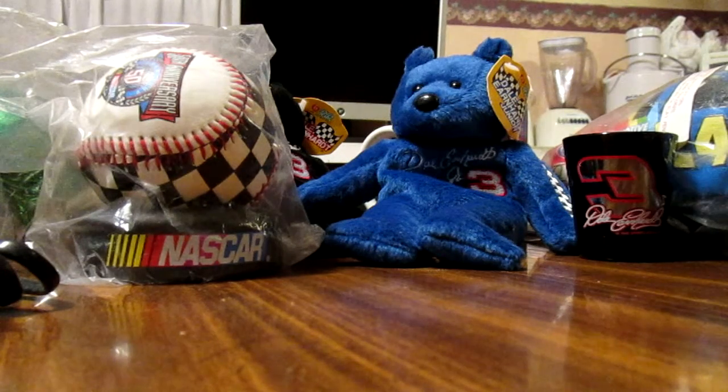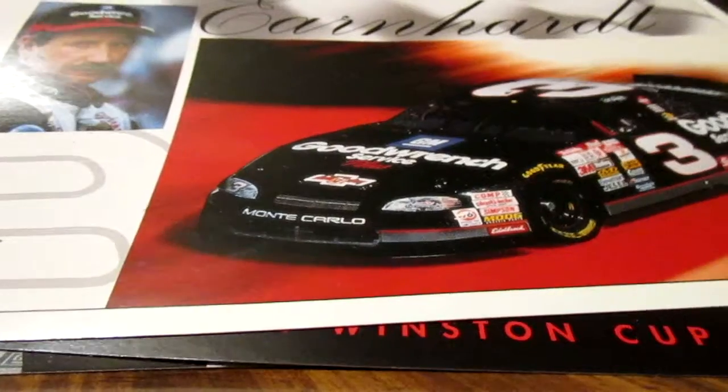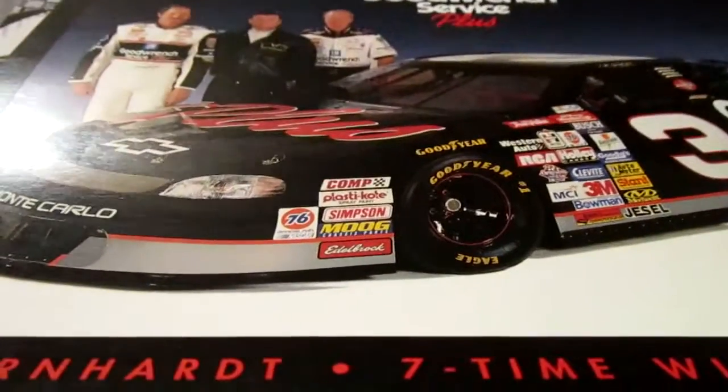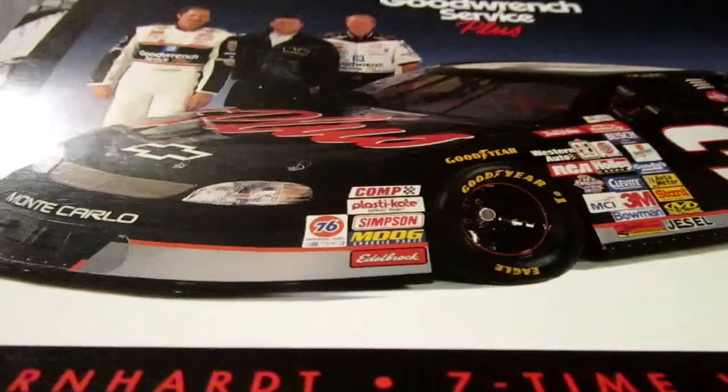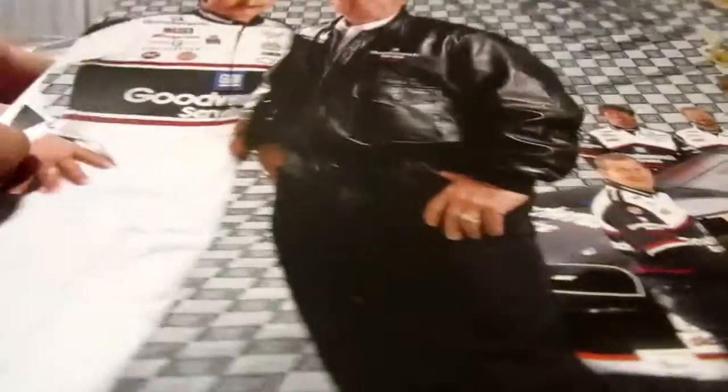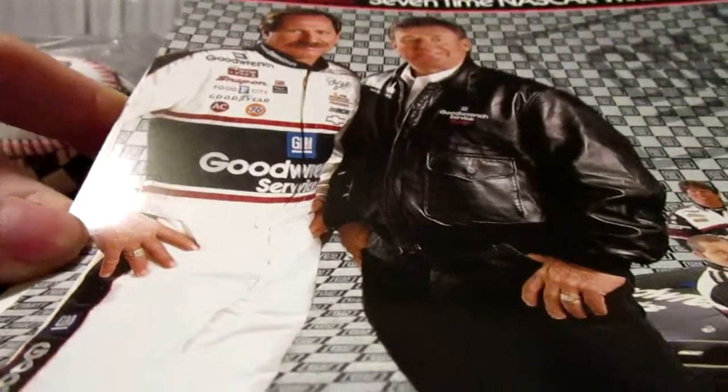Got some hero cards — Dale Earnhardt, Good Wrench, Dale Sr., and Larry McReynolds and Richard Childress. We also got Dale Sr. and Richard Childress, and the number three team.